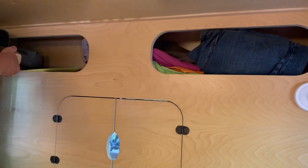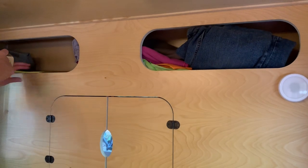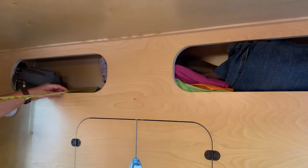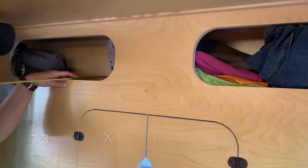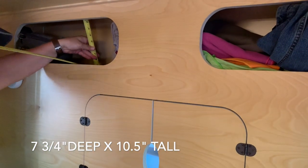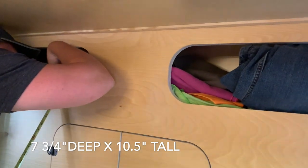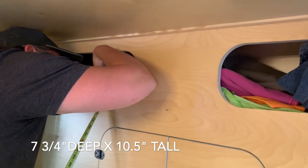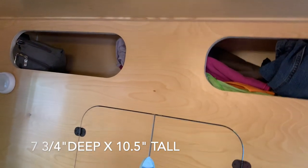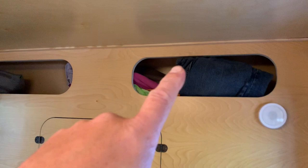On the top — remember this is based off your measurements that you give Hiker — we had a certain size tub we wanted to put in the top. Our inner dimension is 7 and three-quarters inches deep, and that gives us a storage space that is 10 and a half inches high and 7 and three-quarters inches deep for those little storage nooks you see in the top.